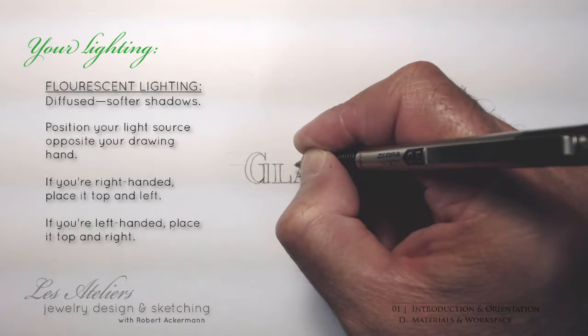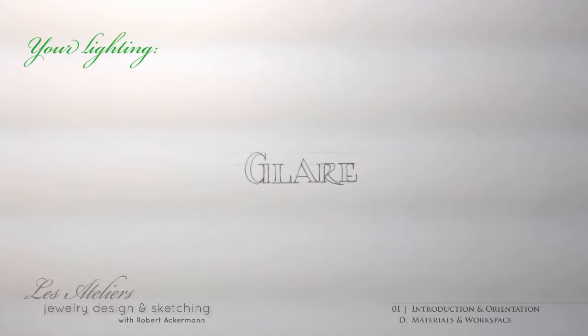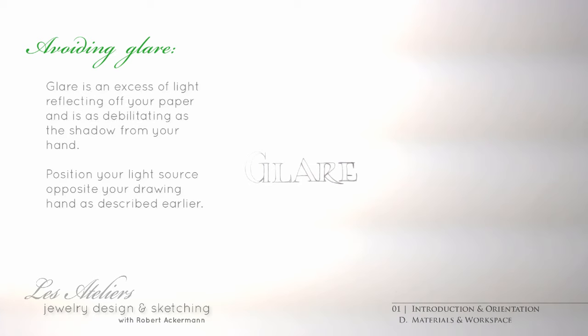I'll be working with a mix of daylight — I'm in sunny Southern California where it never rains — and an energy saving fluorescent light source throughout. It's bright, it's diffused, and it's green. There's a simple little trick to be ahead of excessive shadows and excessive glare.